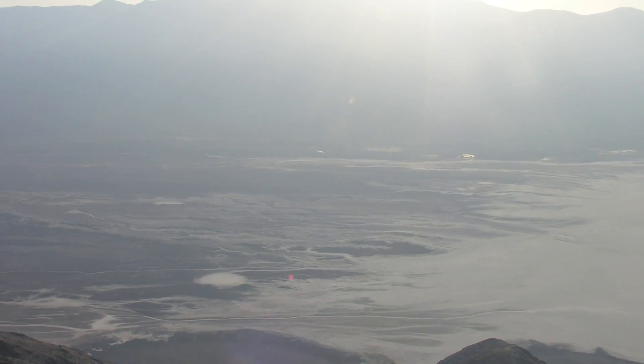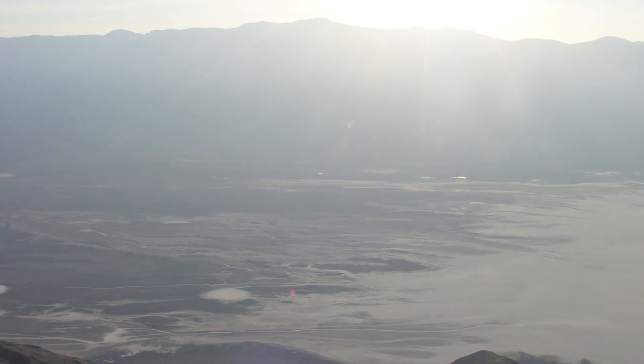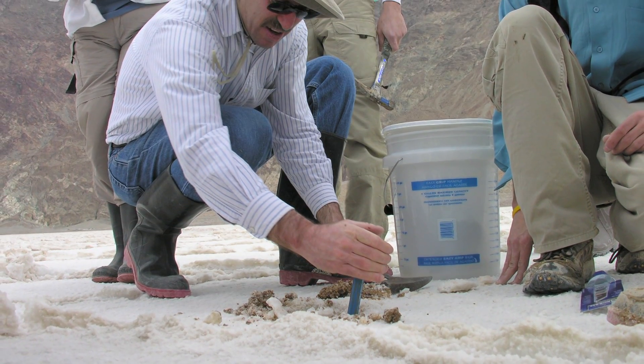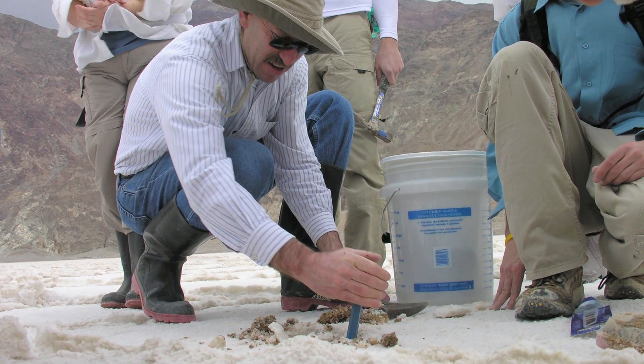The relevance for this is that when we're exploring other parts of the solar system, we're going to be looking at very old deposits on the surfaces of other planets. Mars, for example — we may be looking at similar deposits there where we would be exploring for life.